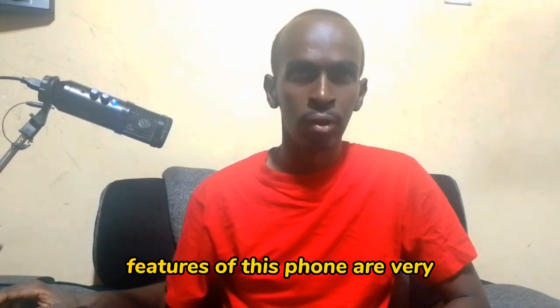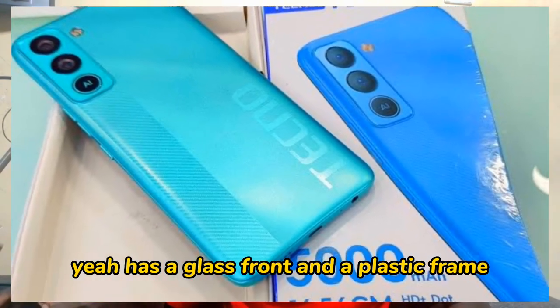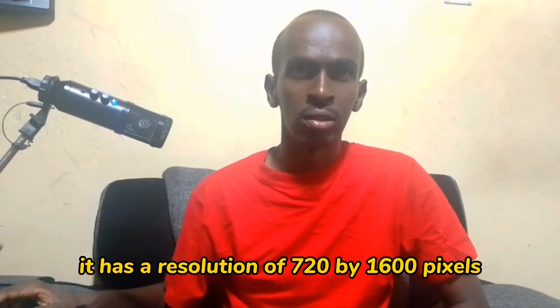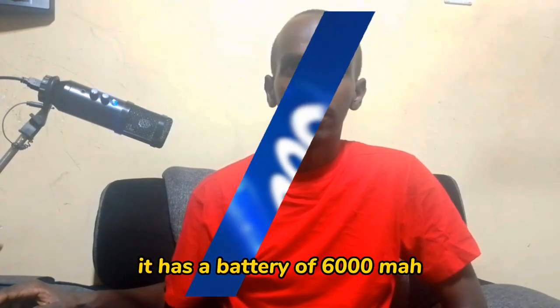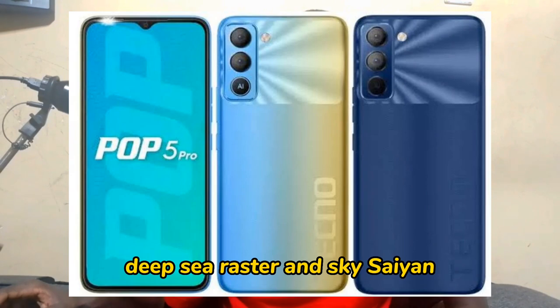The features of this phone are excellent: a 6.52 inch screen, Android 11, a glass front, plastic frame, and plastic back. It supports dual SIM and microSD. It has 32 GB internal storage and 3 GB of RAM. The camera is a dual rear camera of 8 MP and a single selfie camera of 5 MP. It has a resolution of 720 by 1600 pixels, a rear-mounted fingerprint sensor, and a 6000 mAh non-removable battery. It comes in ice blue, deep sea luster, and sky cyan.